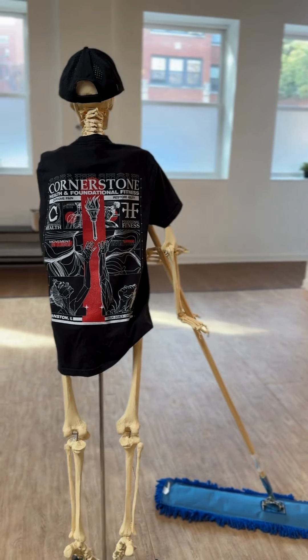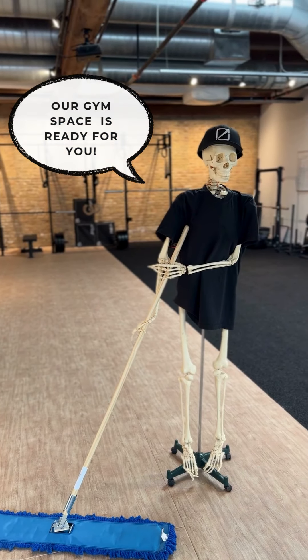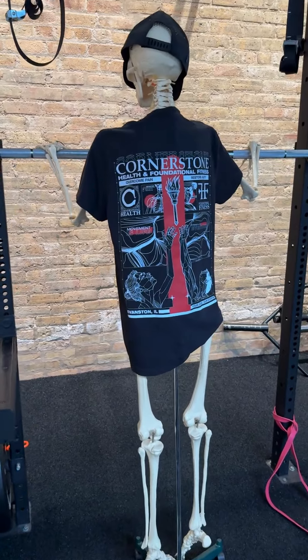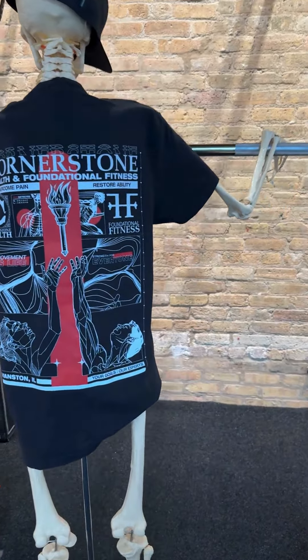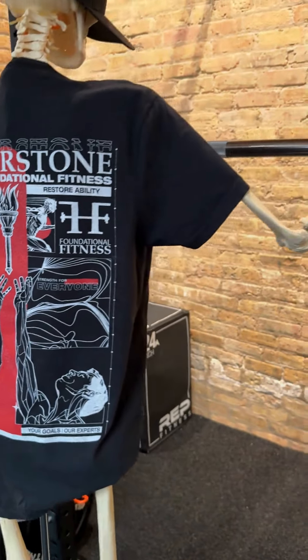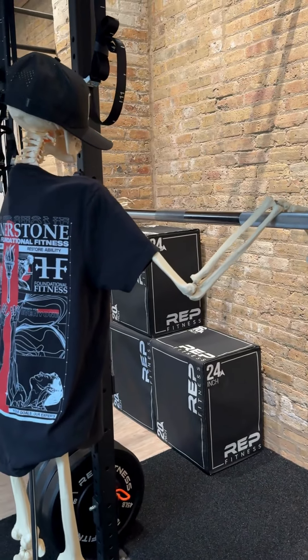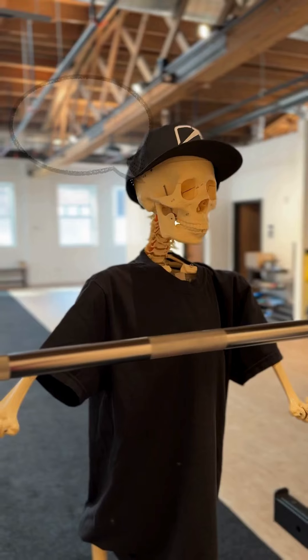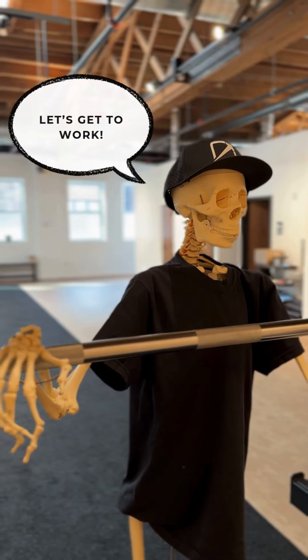Check out our rehab and gym space. We're ready for you! At Cornerstone Health, we'll take a look at your form and posture. Super important to maintain mobility and stability for strong bones. Let's get to work!